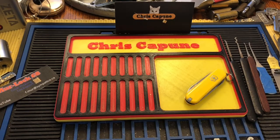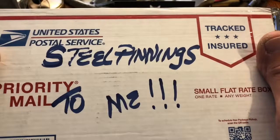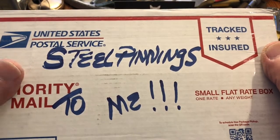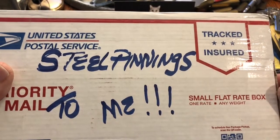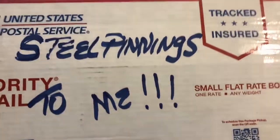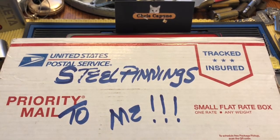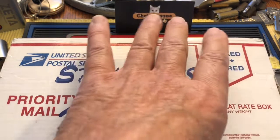Hi there, Chris here. I have a package, and it is from Steel Pinnings to me. Steel Pinnings — I kind of think of him as Wax R Us Exotica. Anyway, we'll open this package and see what we have.